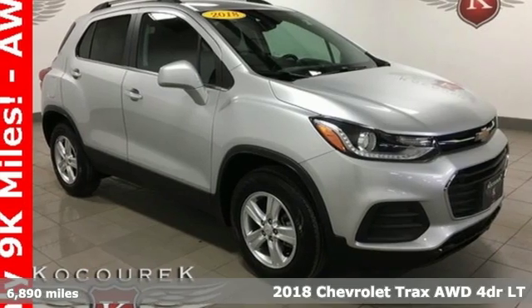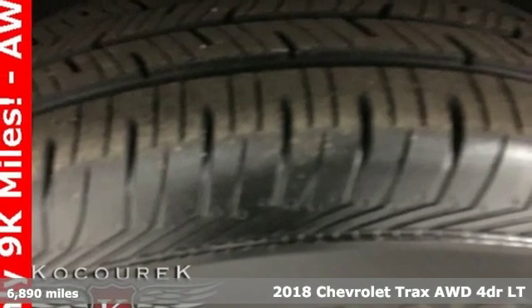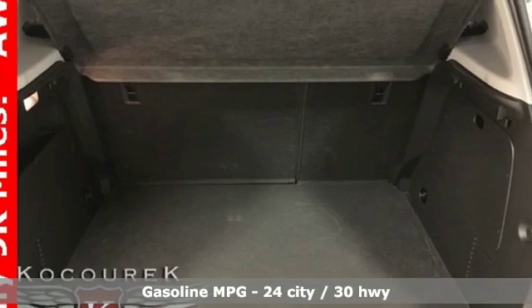It's a 2018 Chevrolet Trax. Safe and fuel efficient, this Trax is a versatile CitySmart Urban Cruiser. It comes with features you need and better yet want.